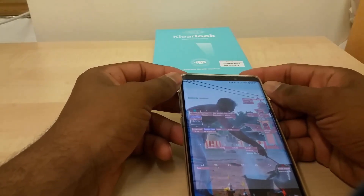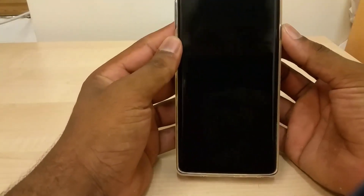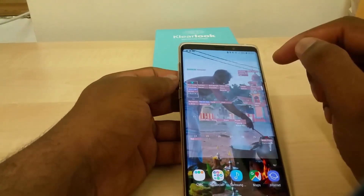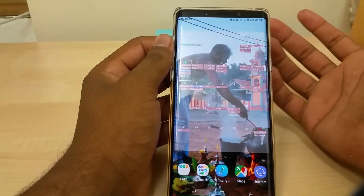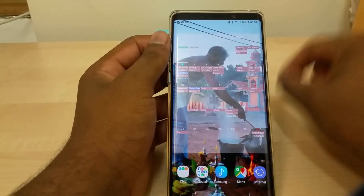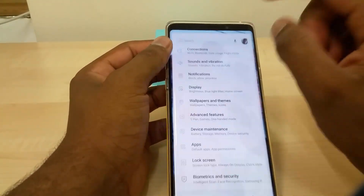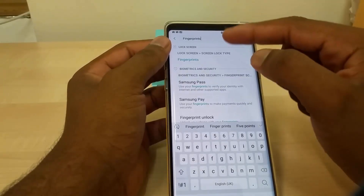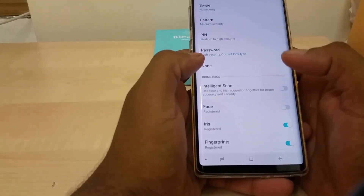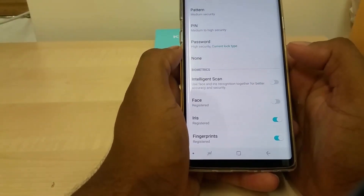I didn't use the S Pen or the camera today, but I tried the face recognition function. As soon as I turn it on it checks my face and unlocks. However, this takes much longer compared to iris recognition, which is a bit disappointing — your face is bigger than your eyes but it recognizes eyes faster. This is actually a combination scan, not just face recognition on its own.